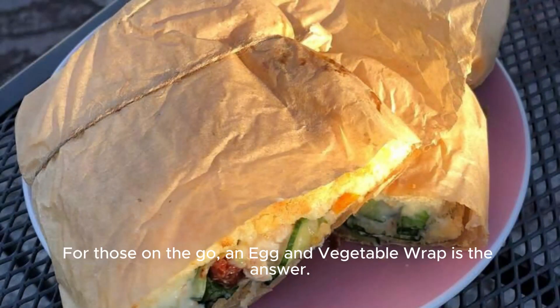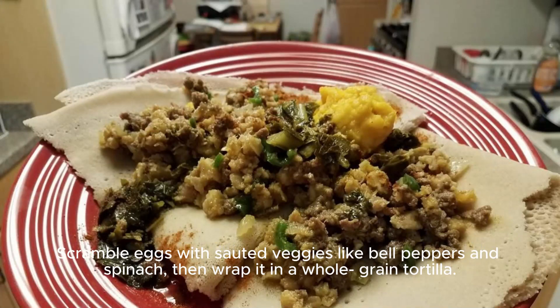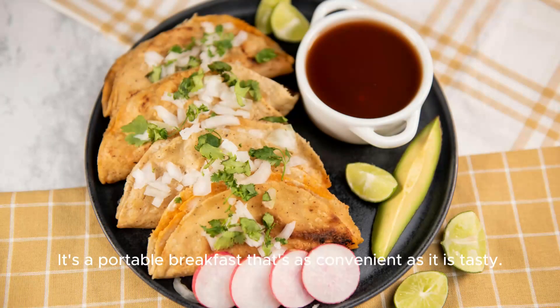For those on the go, an egg and vegetable wrap is the answer. Scramble eggs with sautéed veggies like bell peppers and spinach, then wrap it in a whole-grain tortilla. It's a portable breakfast that's as convenient as it is tasty.